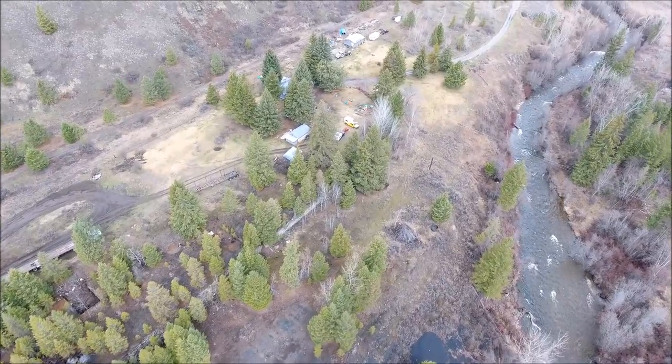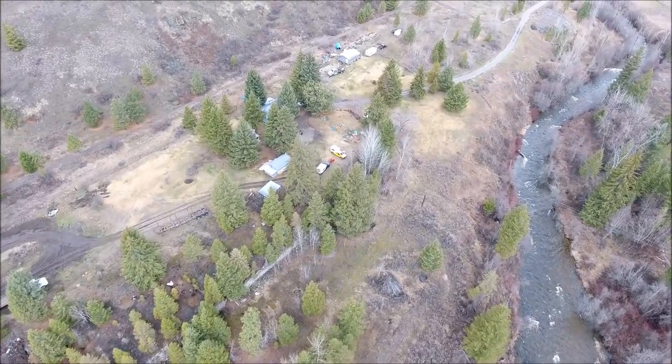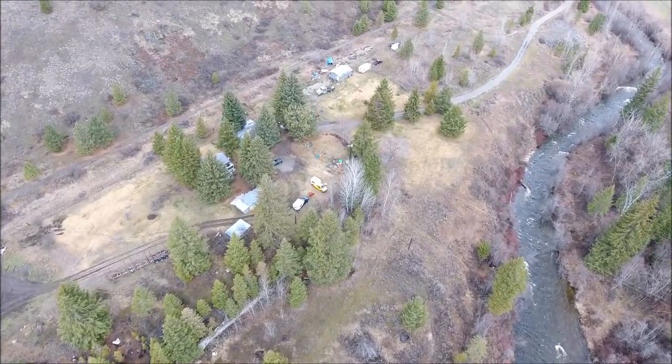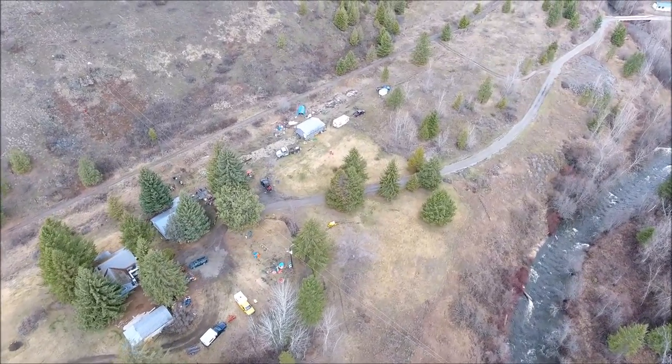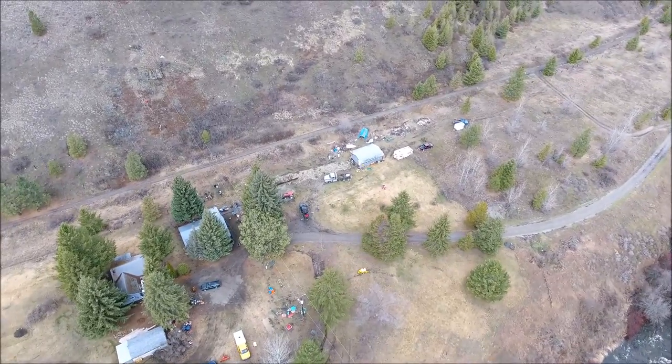Now the Grand Forks smelter - there's virtually nothing left of it. It looks very similar to the Greenwood smelter in a lot of ways, with the remains having lots of big rock walls and quite a bit of masonry material.